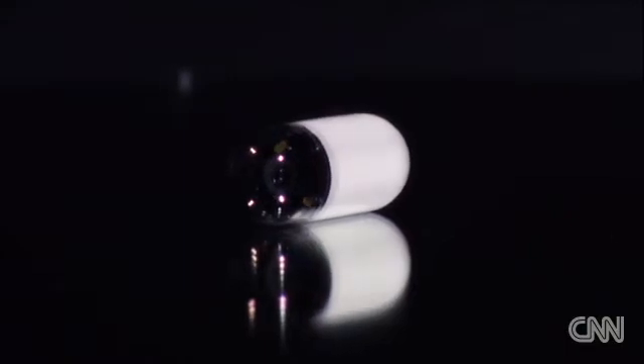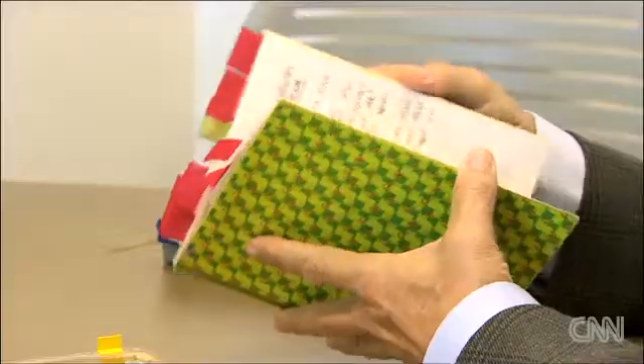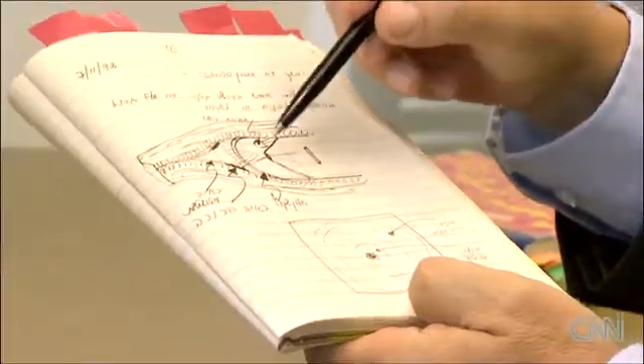Idan first dreamt up the PillCam in 1993. These are his notebooks, and what you can see here is an early drawing of the capsule — the date is twenty years ago. He specifically patented it at the time. Each one of the components are well-known: a lens is a lens, an imager was not his invention. His invention was the convergence of all these technologies in generating a new product.